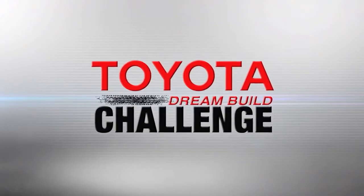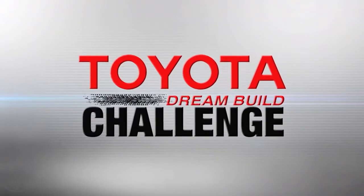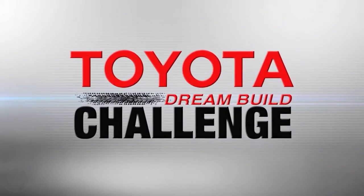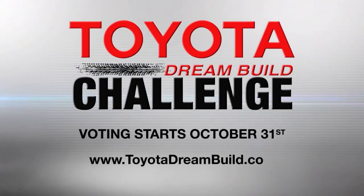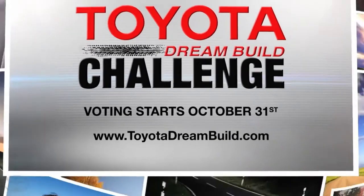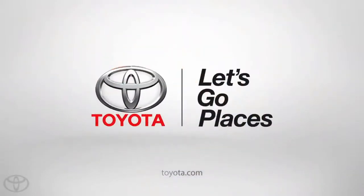Watch all of the teams as they go for the win in this year's Toyota Dream Build Challenge. You decide the winners. Voting starts October 31st — log on to toyotadreambuild.com for all the details. Let's go.